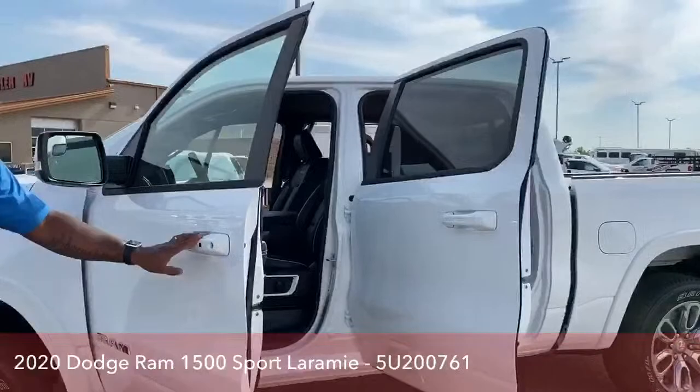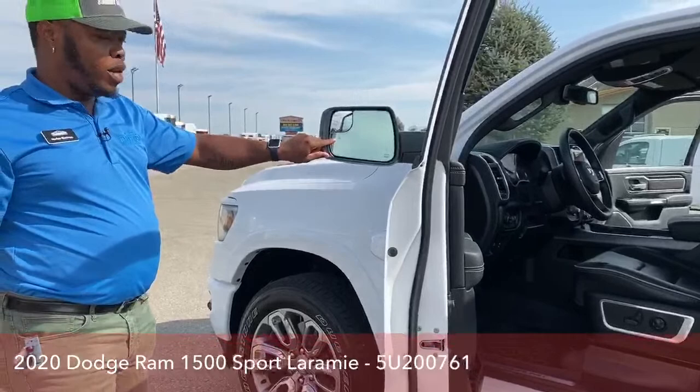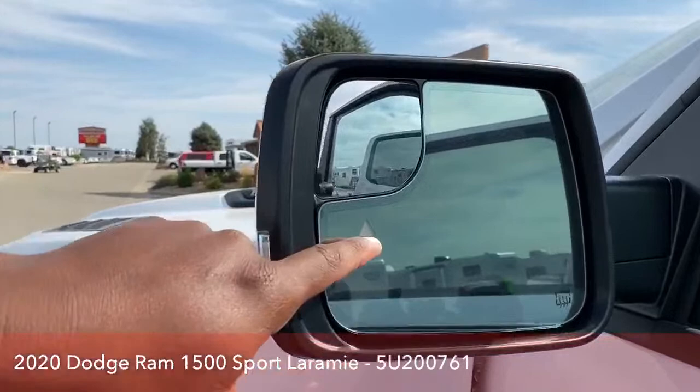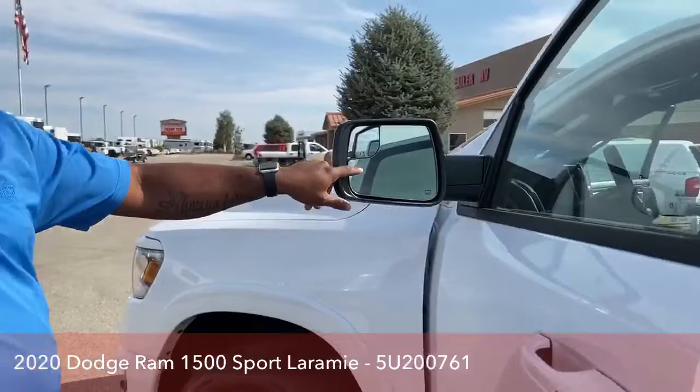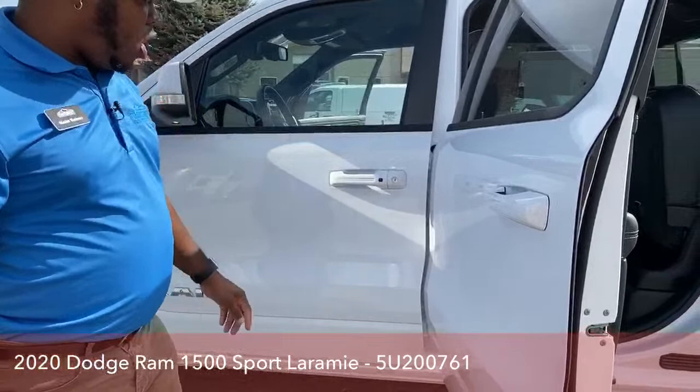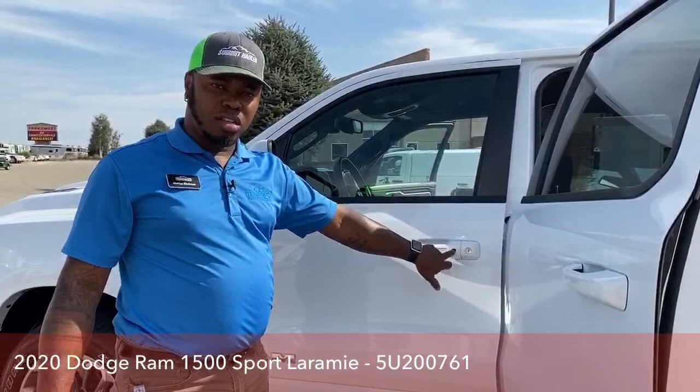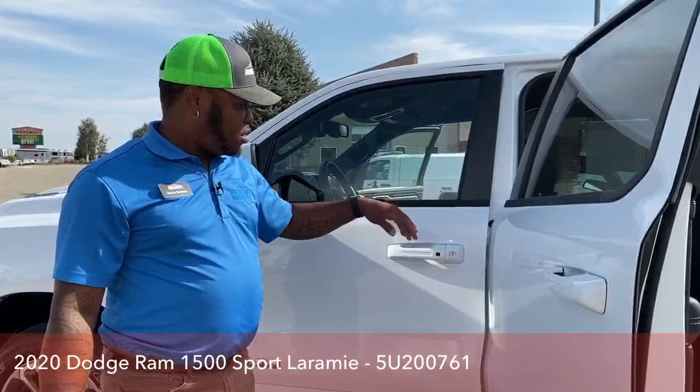This truck also comes equipped with blind spot monitors. For this one, instead of the usual car icons on the mirrors, it uses a triangle. Once it lights up orange, you know somebody is on your right or left blind spot. It also comes with keyless entry and keyless lock — all you need is the key on you. This black button here locks the vehicle, and you just put your hand inside the door handle to unlock and open it.